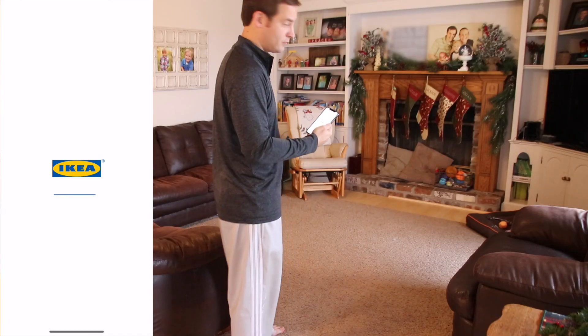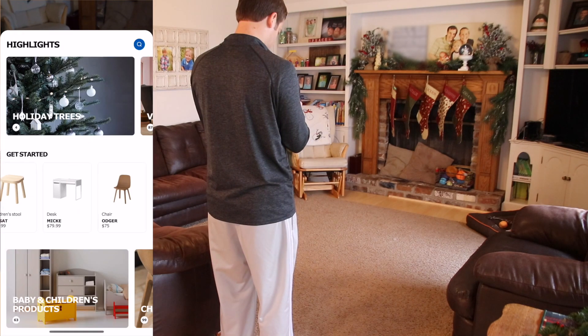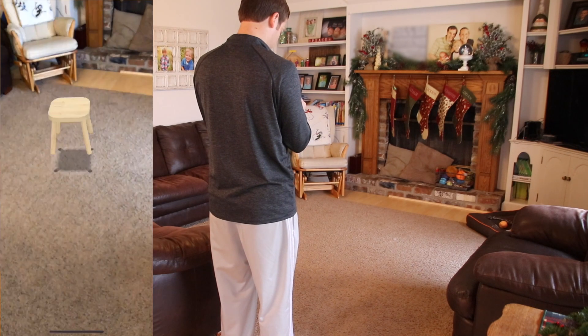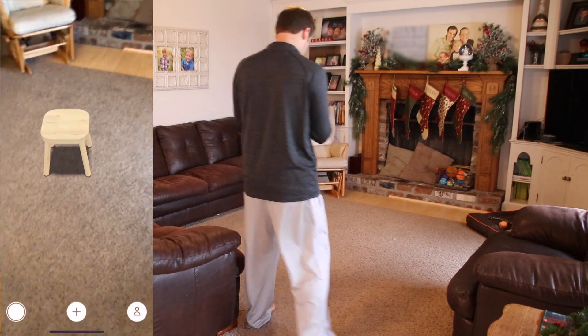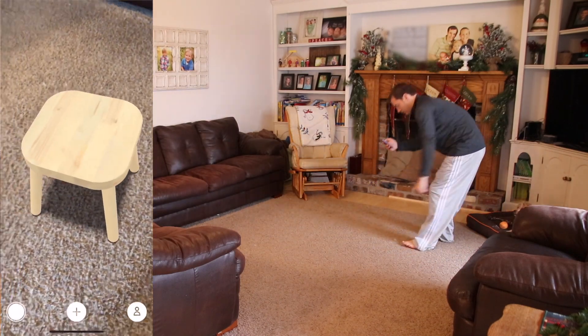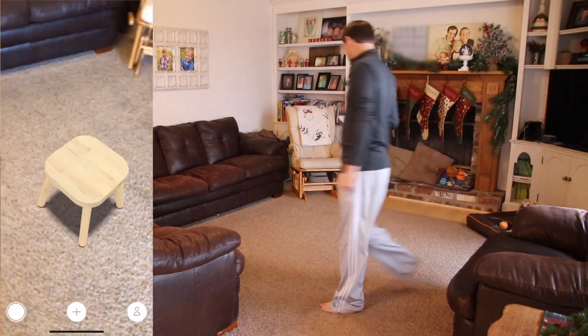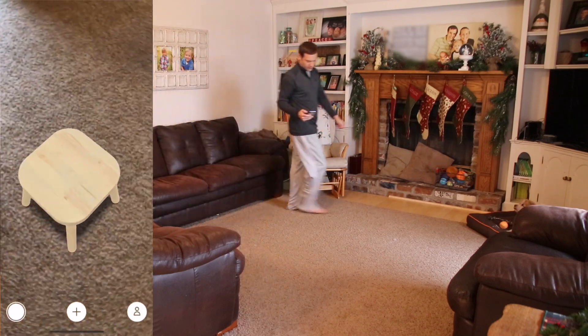For shopping, I was impressed with the IKEA Place app. You can choose from different furniture and place them in your room. You can rotate them, move them around, and it worked very well. The app tracked the room, it looks like the items were stuck to the ground, and it looks like an actually very useful app to figure out where you want to put your furniture and what you want to buy before you actually purchase it.